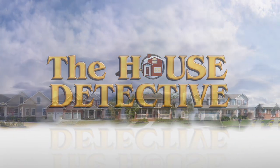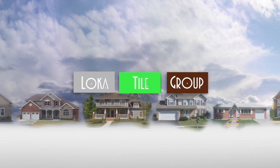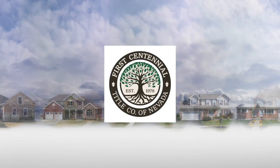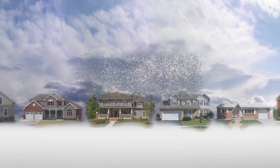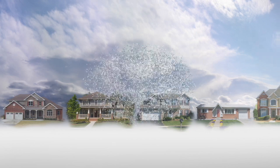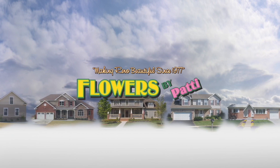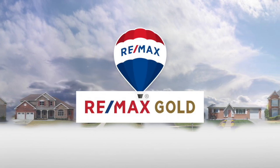The House Detective is brought to you by Axia Home Loans, White Lotus, Loca Tile Group, Nicole Williams State Farm Office, First Centennial Title, Campbell's Carpets, Accent Window Coverings, Norwalk Furniture Gallery, Master Service Plumbing, Scott Roofing, Nevada Custom Closets, and Flowers by Patty, with resale homes exclusively from RE-MAX Gold.